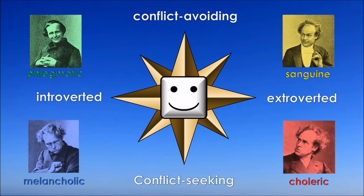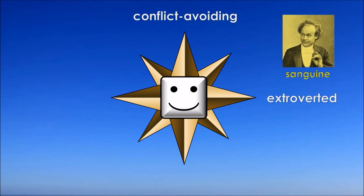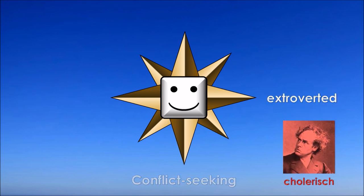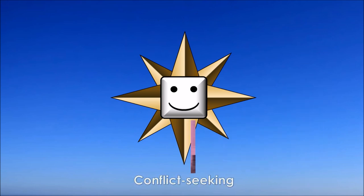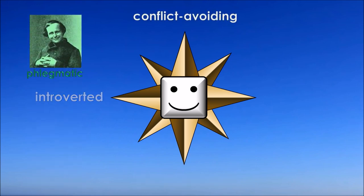Each temperament therefore consists of two basic features. The sanguine is conflict-avoiding and extroverted. The choleric is extroverted and conflict-seeking. The melancholic is conflict-seeking and introverted. And the phlegmatic is introverted and conflict-avoiding.